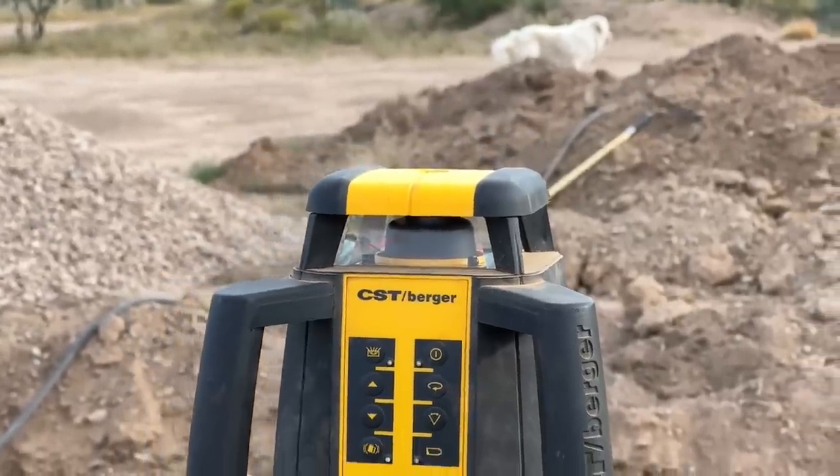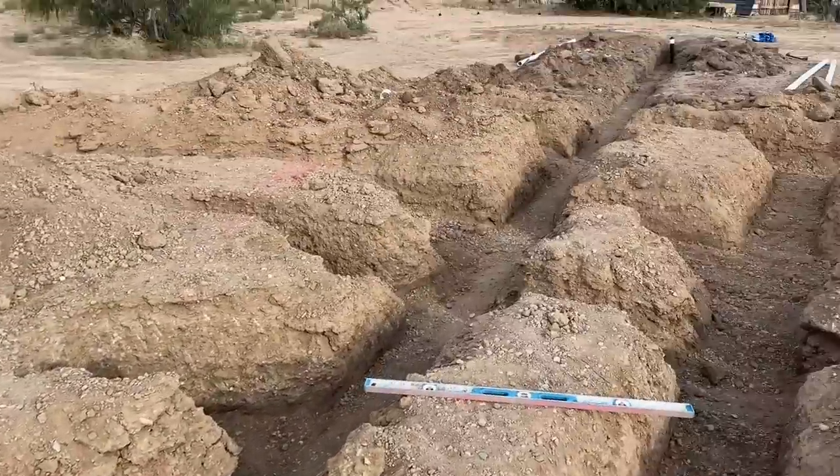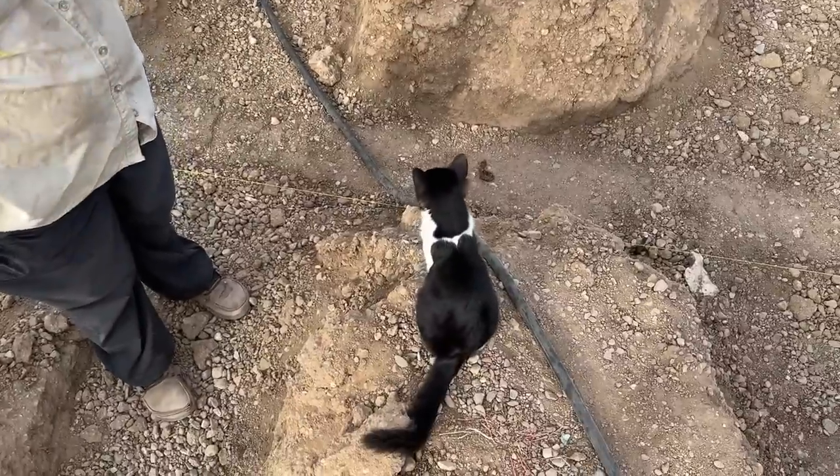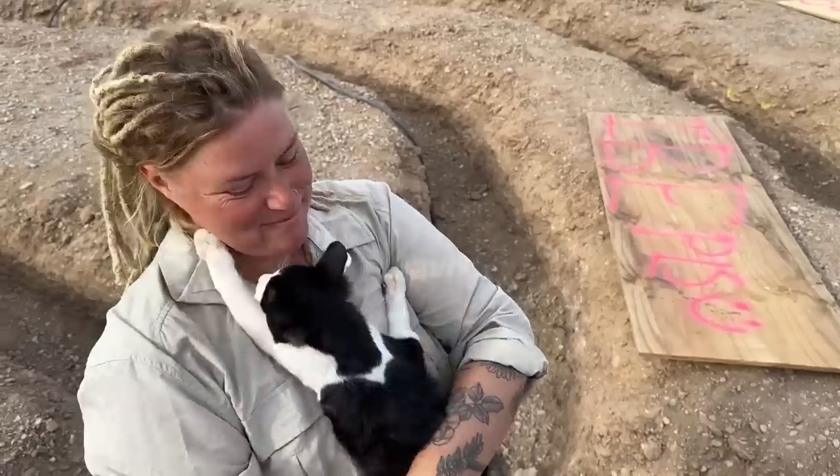Your trench looks really good, except for the fact that the kittens have killed something and left the remains down the trench in three different places. The ants are trying to take it away, so you should probably do something about that. Good job, I guess. He's like, thanks mom.